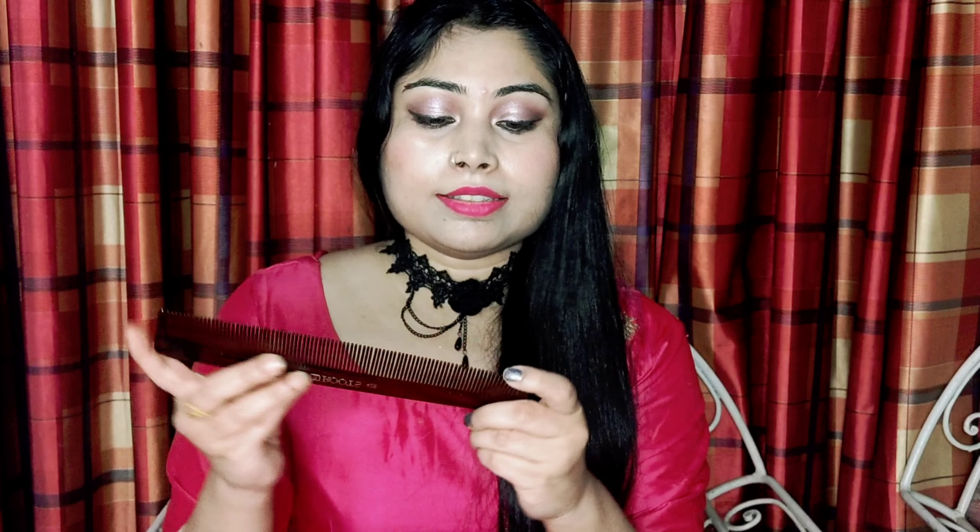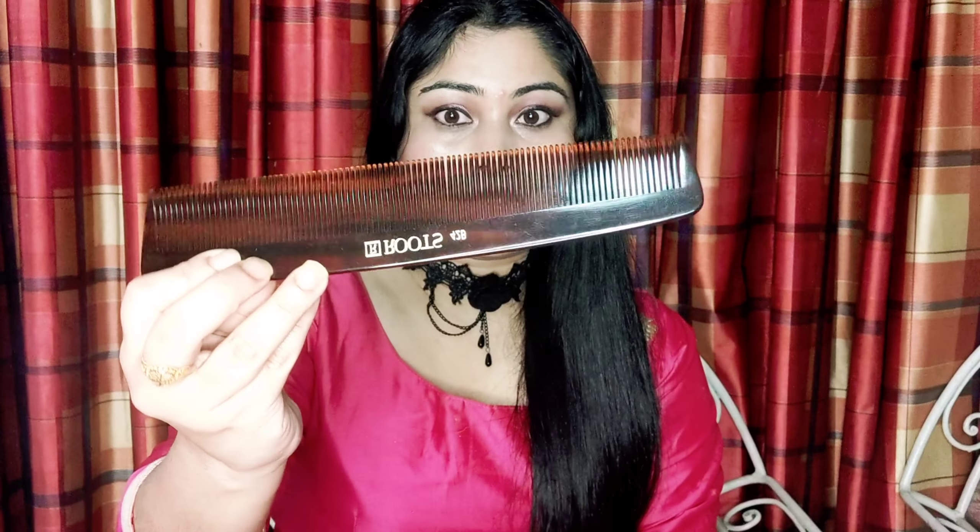This comb is called a handmade comb because the edges are smoothed and polished by hand. When you comb your scalp with it, blood circulation improves and the natural oils are distributed evenly along the hair shafts. The other important thing is that it is a non-petroleum product, so no static energy is produced — meaning no frizz, no breakage, and very low hair fall. That is why I love this comb.